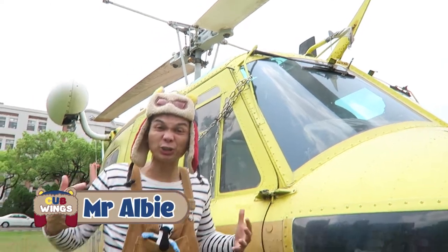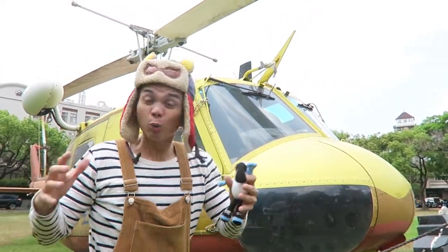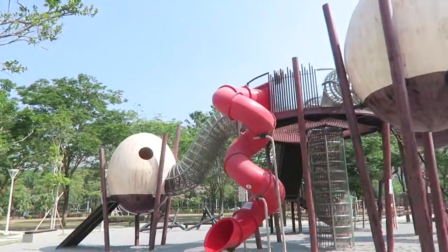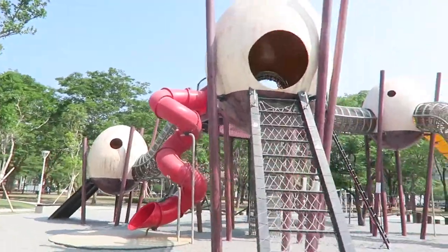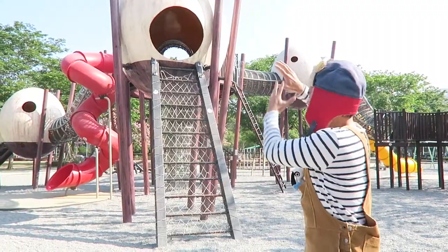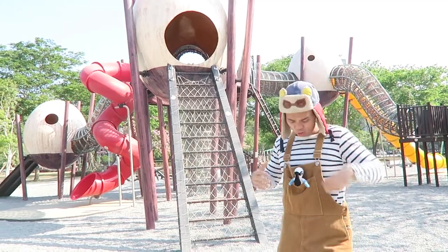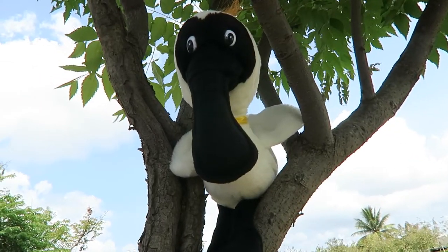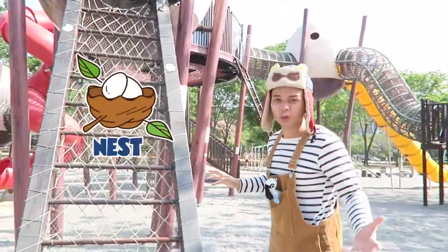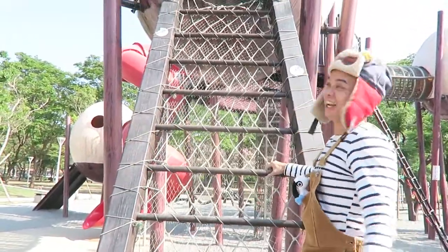Hello Cubs, I'm Mr. Albie. We flew in this helicopter searching for Spencer the Spoonbill's mama. Look where we've landed! At this giant egg playground, we'll search for Spencer's mama right here. There's all kinds of different eggs and birds' nests here, so maybe she's around. Let's go up this ladder and search in there.